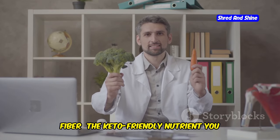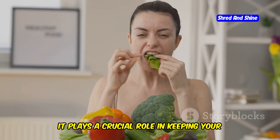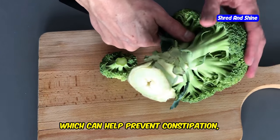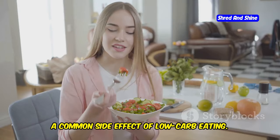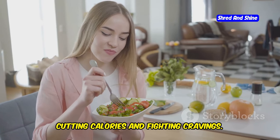Fiber — the keto-friendly nutrient you can't ignore. While fiber isn't a magic bullet, it plays a crucial role in keeping your digestion running smoothly on keto. Fiber adds bulk to your diet, which can help prevent constipation, a common side effect of low-carb eating. Plus, fiber helps you feel fuller for longer, which can be a game-changer when you're cutting calories and fighting cravings.